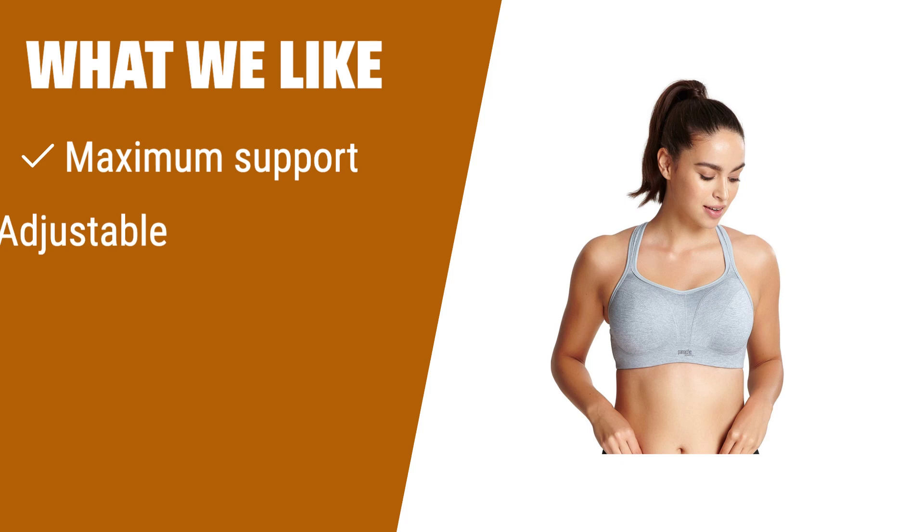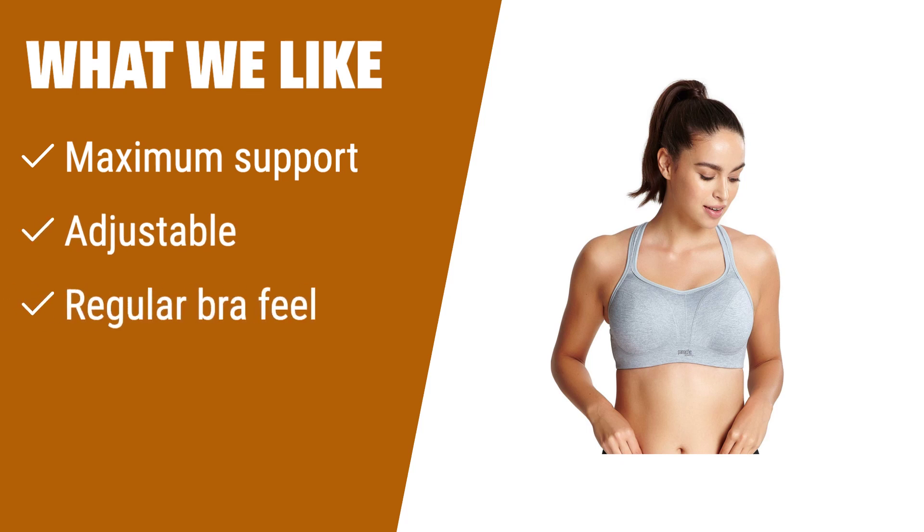What we like: if you need maximum support during workouts, this sports bra is the top choice. The adjustable back minimizes bounce by 83% and lifts and supports each breast, while still feeling like a regular bra.